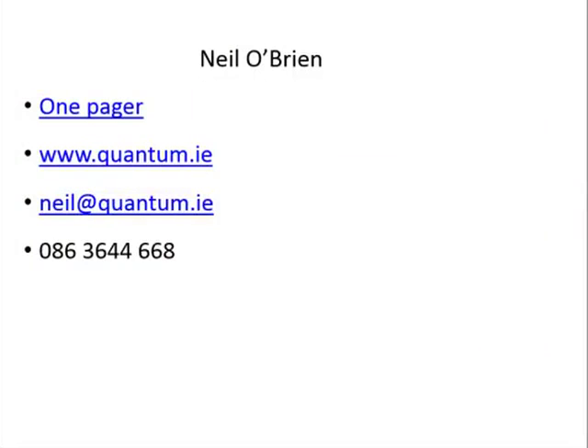Here are my details — if you have any questions, email me at neil@quantum.ie. I'd be delighted to hear from you. Hope you found this tip useful. Please try it out, keep an open mind, try it out in the next week, and I guarantee you this will work for you. Okay, bye for now.